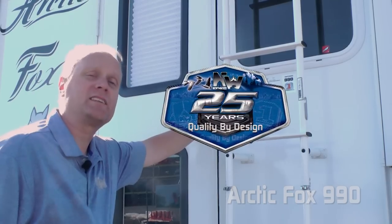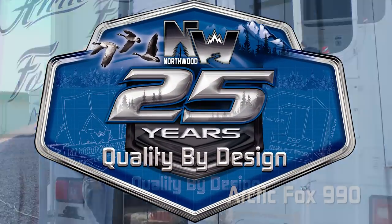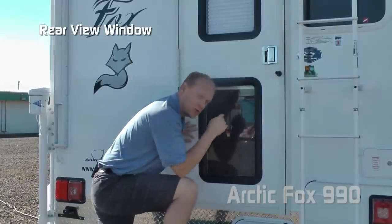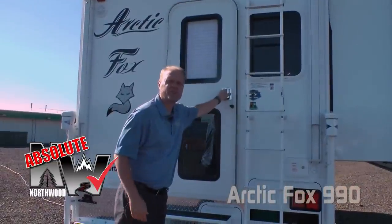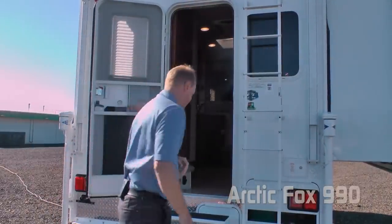Starting with all 2018 models, we here at Northwood are proud to commemorate our 25 years of quality by design. Here's a great feature: the rear view window in your entry door. It lines up directly with your pass-through window so you can see directly through the coach when backing up. Another absolute Northwood feature is the friction hinge, which renders your entry door wind resistant.